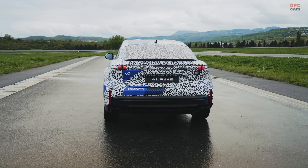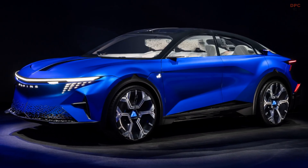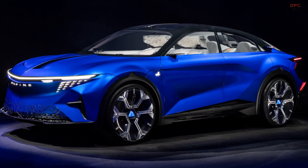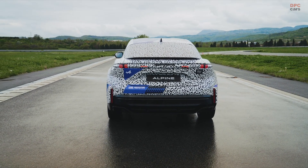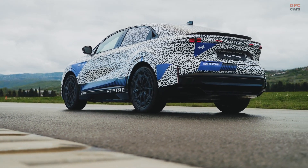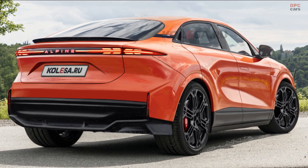This new model is heavily inspired by the A390B concept that was showcased last fall. At the time, Alpine said the concept was around 85% true to the final production version. Now that more visuals are available, we can see there are some notable changes. The rear roofline will be a bit more upright, improving headroom.